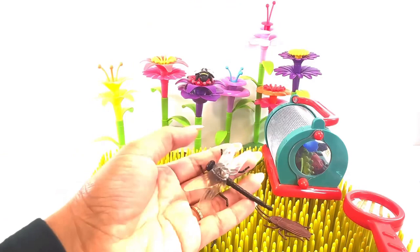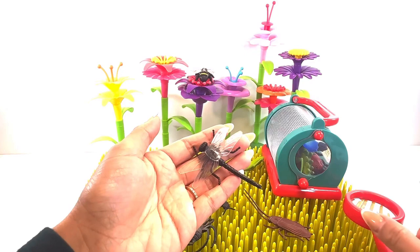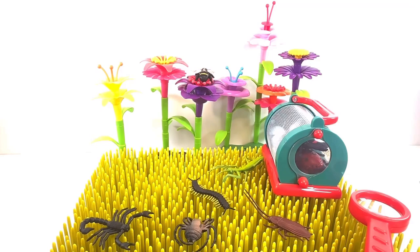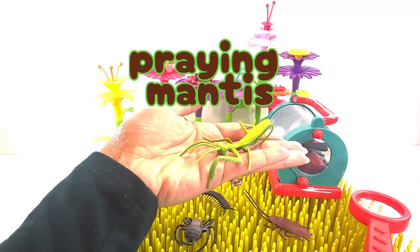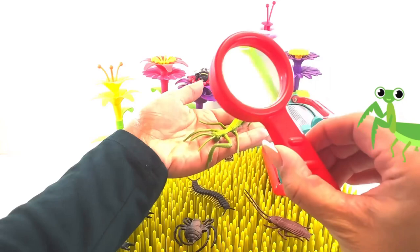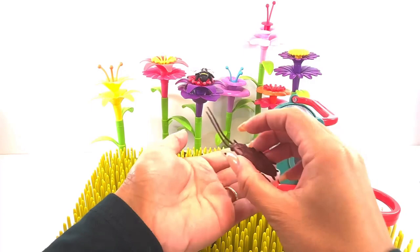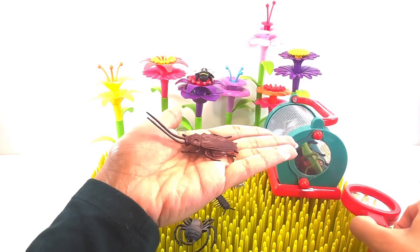It's a dragonfly. A dragonfly is a flying insect. It's a praying mantis. A praying mantis is an insect. It's a cockroach. A cockroach is an insect.